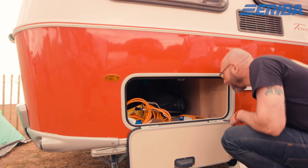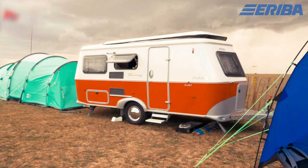My favourite feature of the Rockabilly is the pop-up roof. It catches everybody's eye. You park up, you pop the roof, and it just gives you so much space.